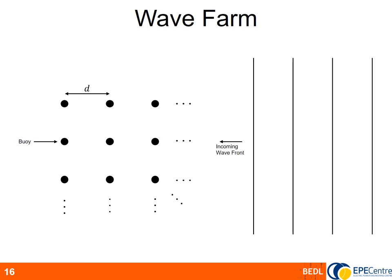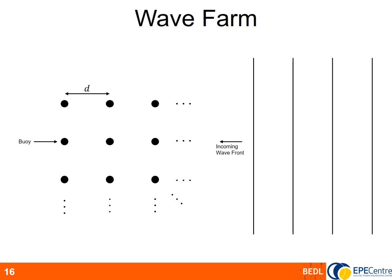After using John's Simscape model we have a power time series for a single buoy on the left and for a 100-buoy wave farm on the right. The right-hand side is scaled by 0.01 to compare variability on a per-buoy basis. As you can see, the variability of a single buoy is significantly larger than that of the wave farm, because the uncorrelated power outputs of individual buoys cancel out the peaks and troughs as more buoys are added together.